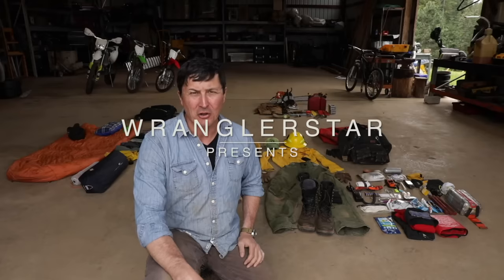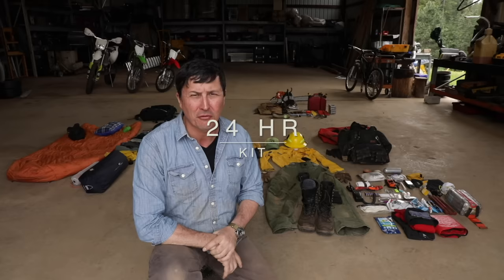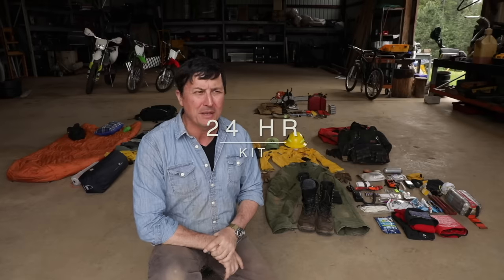Well, it finally happened. I got the call — the call to be ready to deploy at a moment's notice. We've had our first wildland fire, although it's been out of state, but we got notified by the powers that be to get your stuff in order and get ready. You could be called on to leave within an hour's notice.